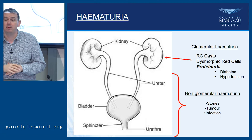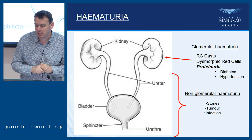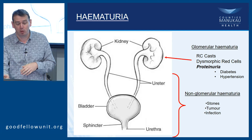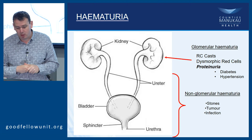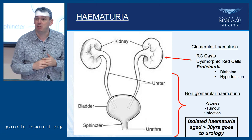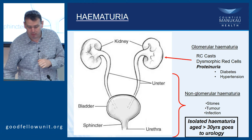Just two caveats. Traditionally, diabetes wasn't supposed to cause blood in the urine, but nobody told Auckland that — about half of our diabetics do, because their disease is so bad. And obviously something very common like hypertension, which gives you a gram or so of protein, can be combined with a non-glomerular cause of hematuria, which complicates things. Non-glomerular hematuria goes to the urologists. The general rule is: if it's just blood and the patient is over 30, it should go to urology first; less than 30, those diagnoses are so rare we'll probably see them anyway.